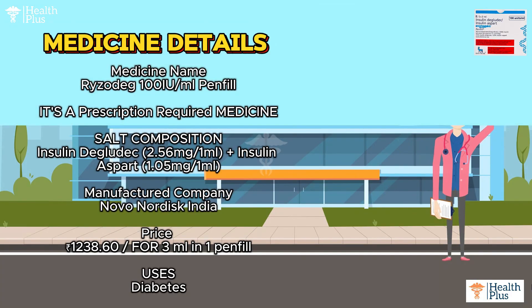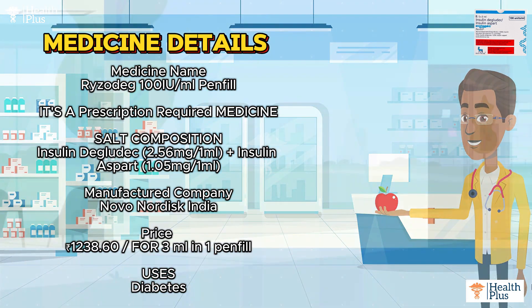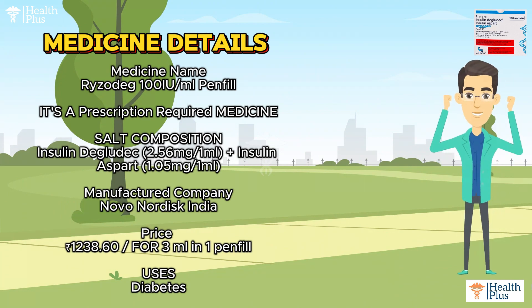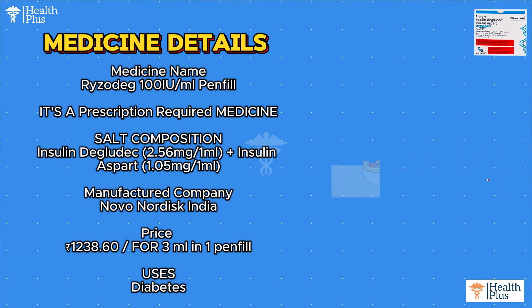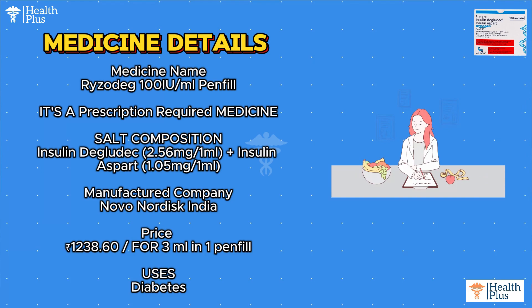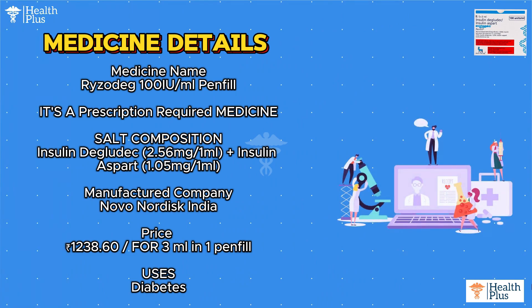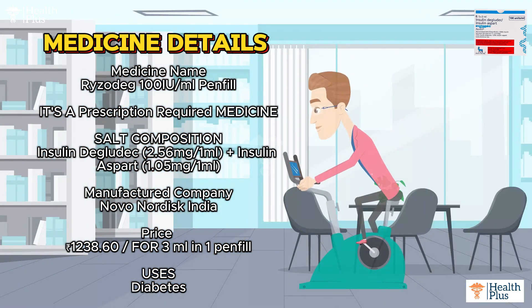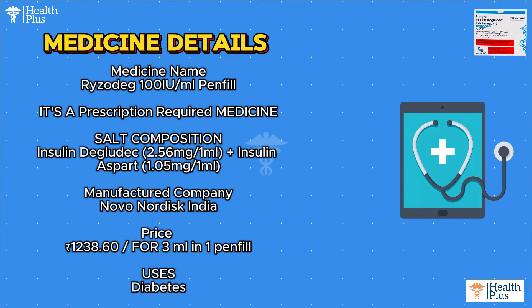Medicine name: Ryzodeg 100 IU/ml pen fill. It's a prescription-required medicine. Salt composition: Insulin degludec 2.56 mg per 1 ml plus Insulin aspart 1.05 mg per 1 ml. Manufactured by Novo Nordisk India. Price: Rs. 1,238.60 for 3 ml in 1 pen fill.